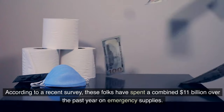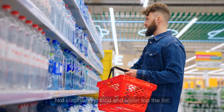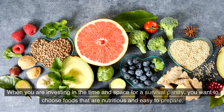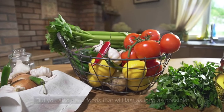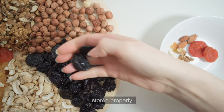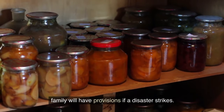These folks have spent a combined $11 billion over the past year on emergency supplies. Food and water top the list. When you are investing in the time and space for a survival pantry, you want to choose foods that are nutritious and easy to prepare, but you also need foods that will last as long as possible. This video discusses 20 prepper foods that can last two decades or more when stored properly, along with storage tips so your family will have provisions if a disaster strikes.